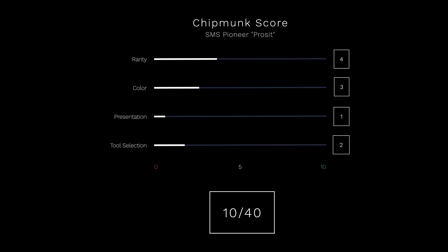Presentation and packaging. Well, that's as simple as it can be. All you get is the standard cardboard box that you also get on original Victorinox knives. So that's 1 point out of 10.